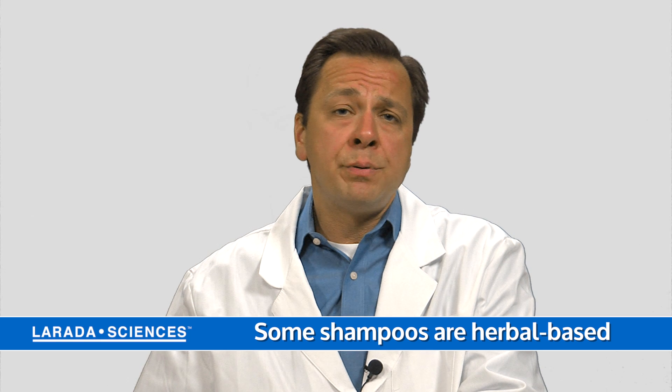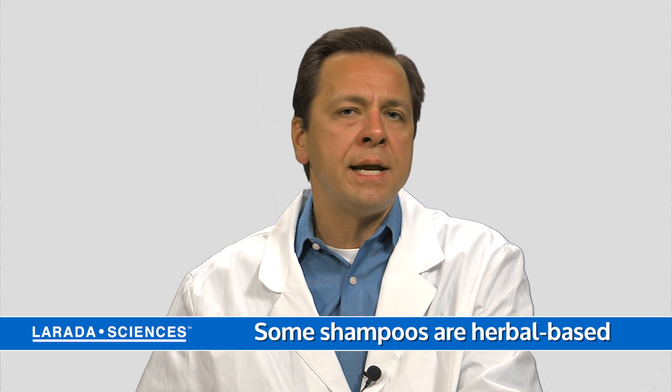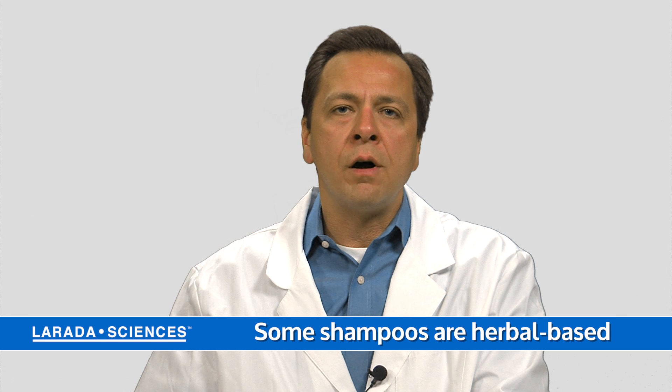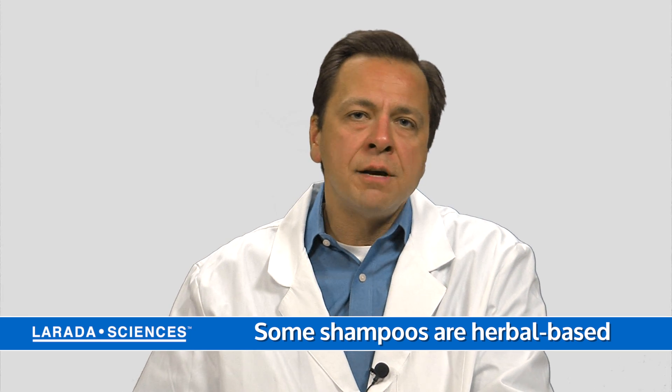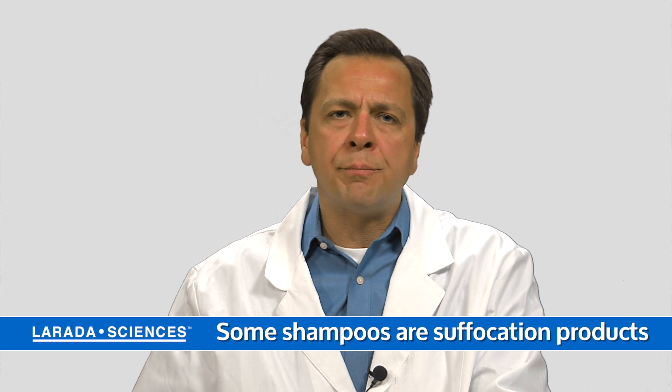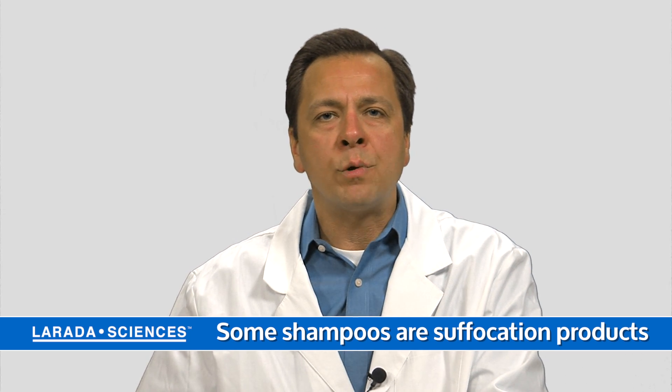Some lice shampoos are more of an herbal-based or home remedy that may include essential oils or other ingredients that aren't necessarily pesticides but still have some efficacy on lice. Others are suffocation products that surround the lice and smother them so they can't breathe.